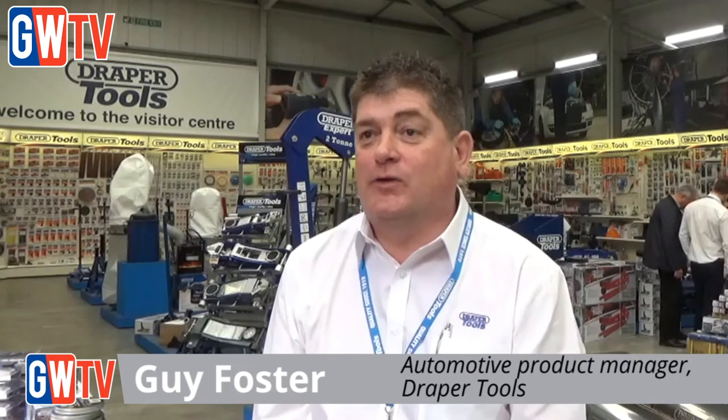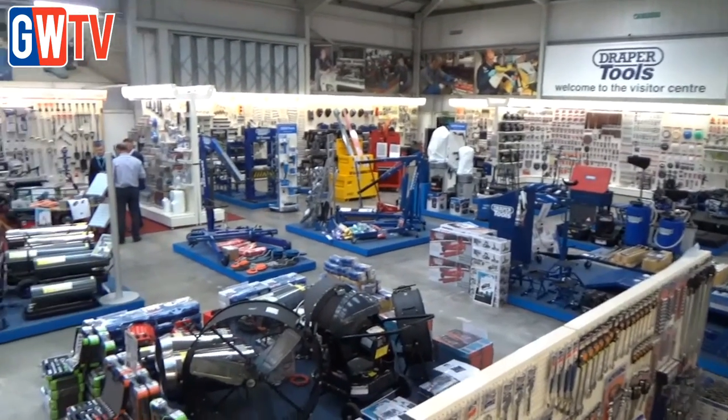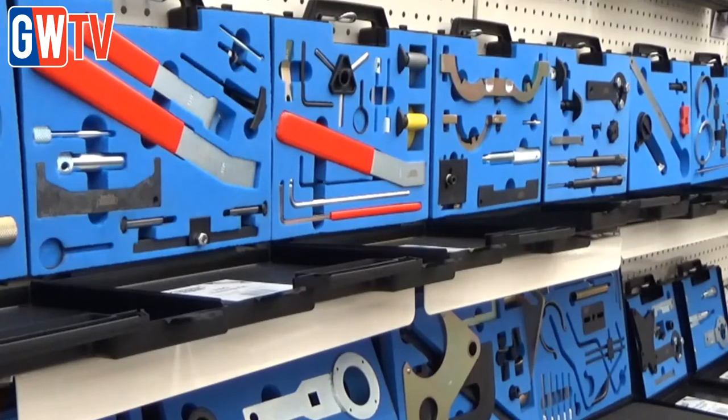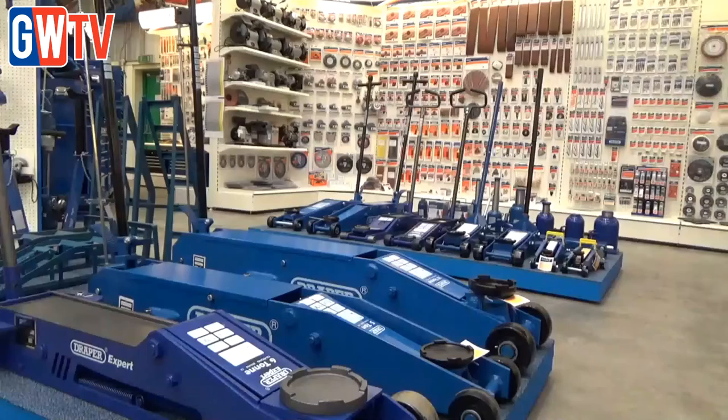Our automotive range is all-encompassing. We start from the very smallest spanner through screwdrivers, pliers, the whole range of hand tools, and then moving into more specialist products with diagnostics, with engine timing tools, workshop equipment. It's a fully encompassed range.